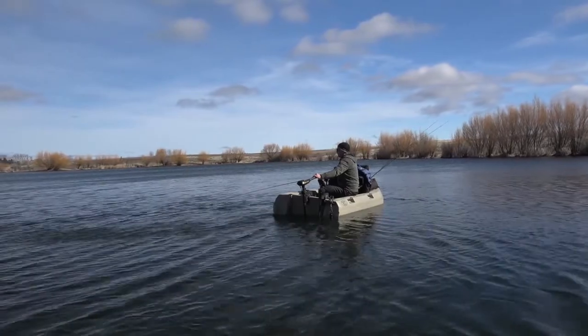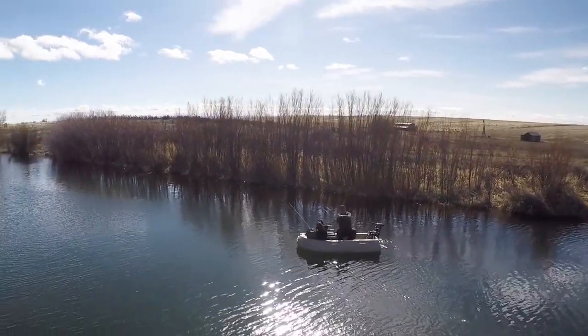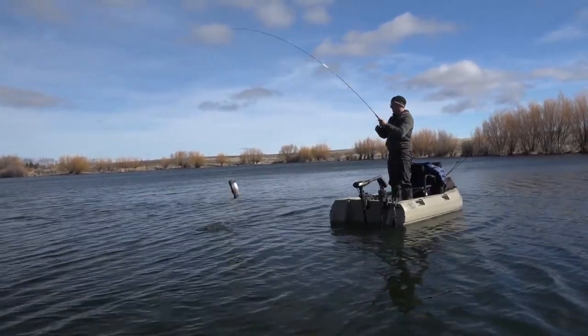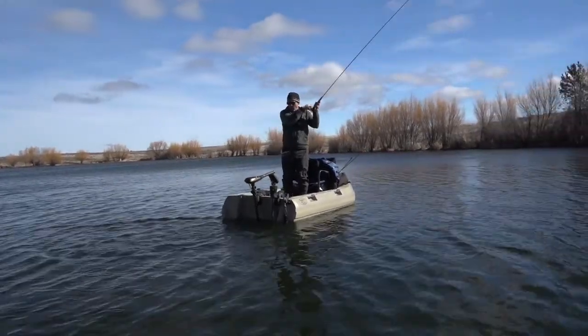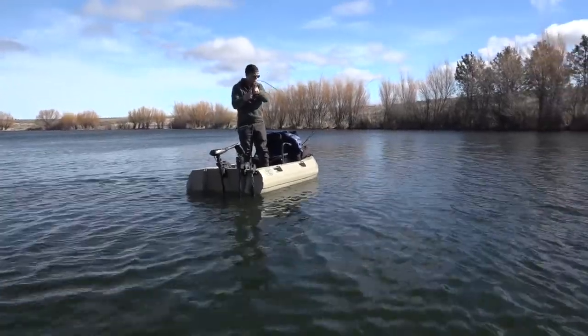Well, maybe I'm bumping bottom. Felt pretty good though. Yeah, there's a fish. Whoa!